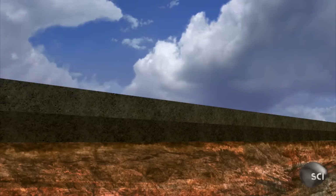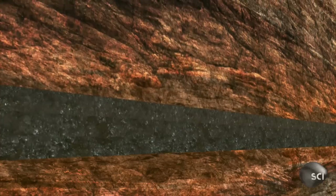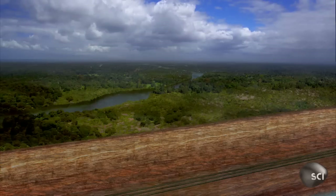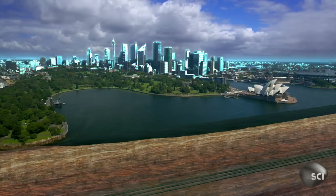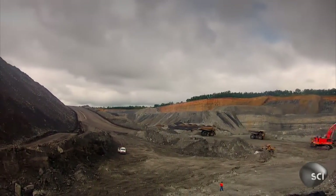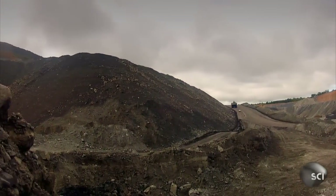Heavy rocks formed on top, generating intense heat and pressure that turned the peat into coal. Millions of years later it is still here, buried more than half a mile below Sydney. Mining it from this depth is tricky, so today engineers look for coal much closer to the surface.